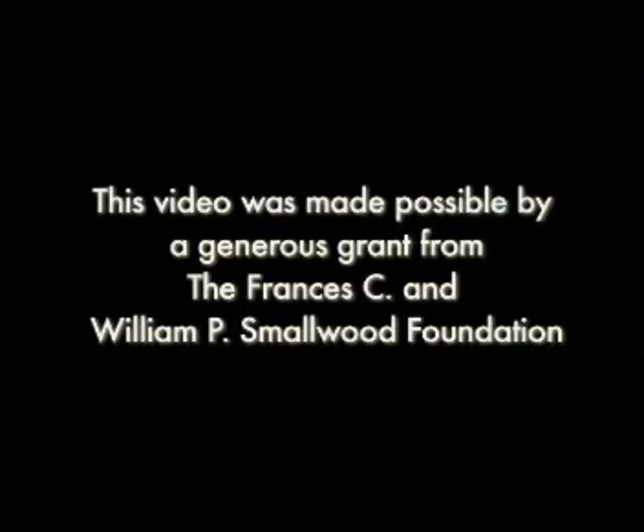This video was made possible by a generous grant from the Francis C. and William P. Smallwood Foundation.